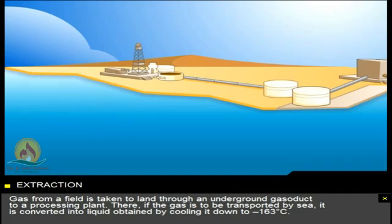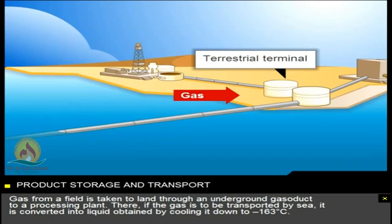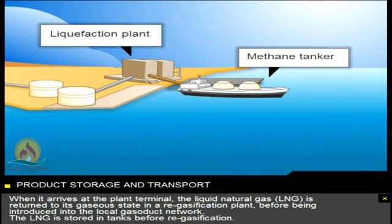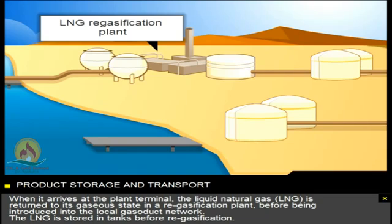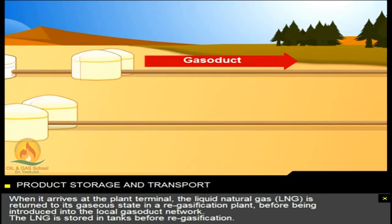Gas from a field is taken to land through an underground gasoduct to a processing plant. There, if the gas is to be transported by sea, it's converted into liquid, obtained by cooling it down to minus 163 degrees Celsius. When it arrives at the plant terminal, the liquid natural gas — LNG — is returned to its gaseous state in a re-gasification plant, before being introduced into the local gasoduct network.